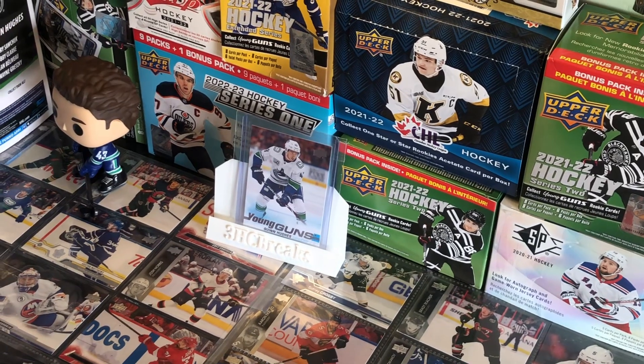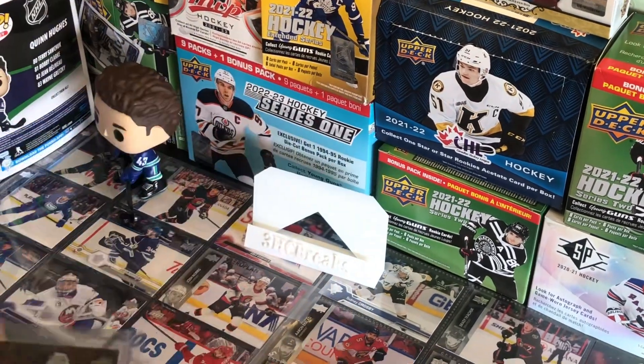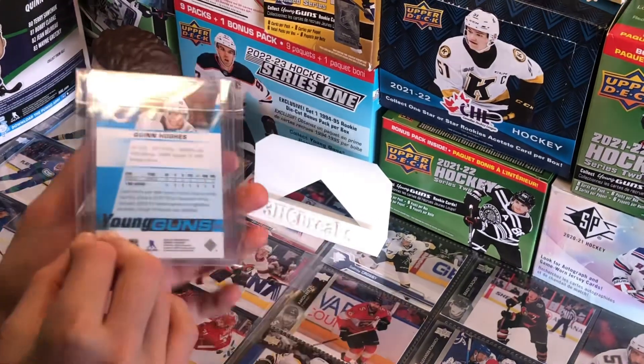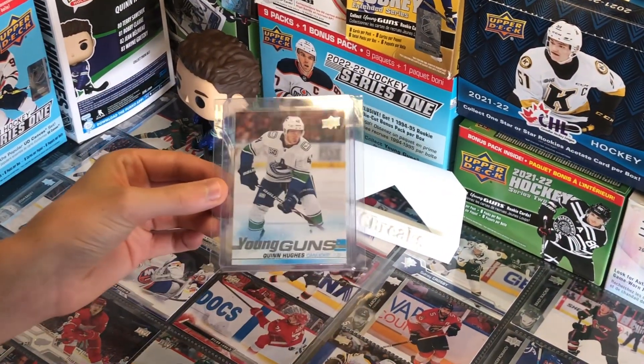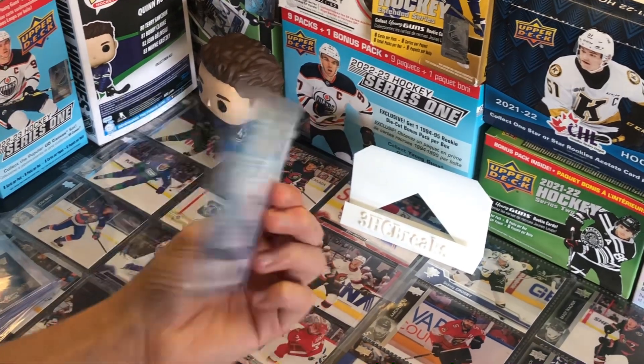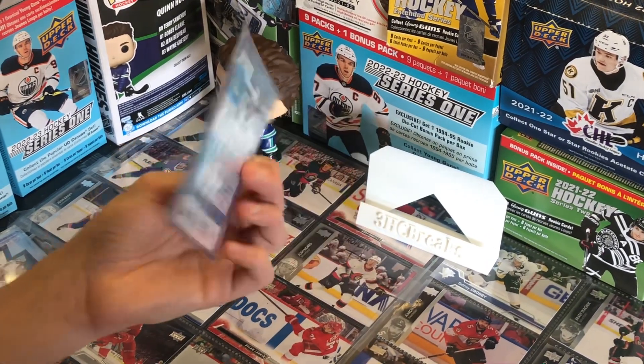At number 6, we have a Quinn Hughes Young Guns, added to my PC. This sells around the $50 range — he's a pretty solid defenseman for the Canucks, and it's a pretty good value for a defenseman.